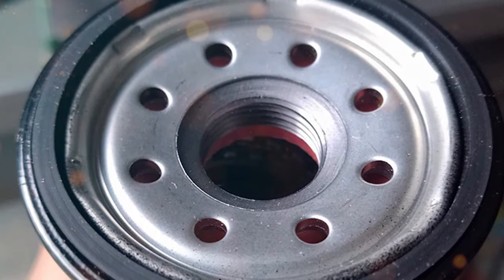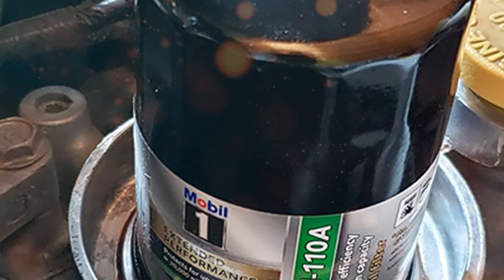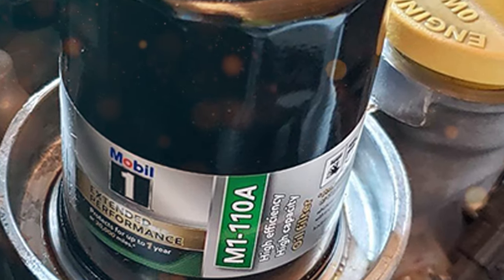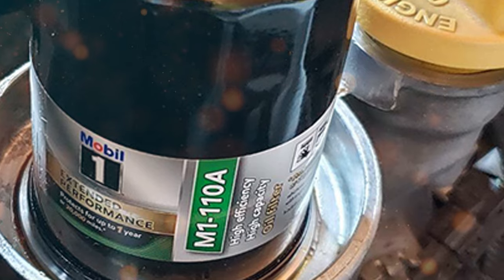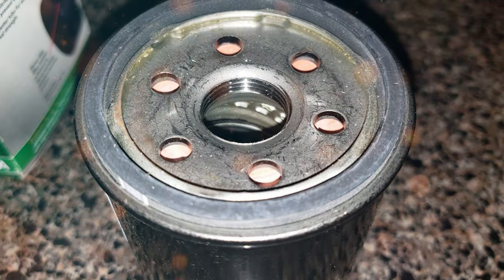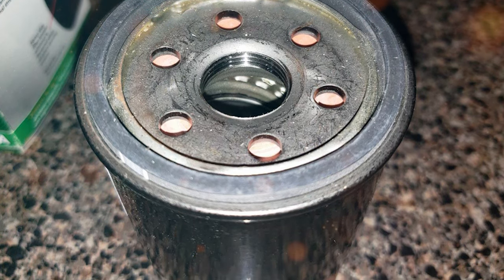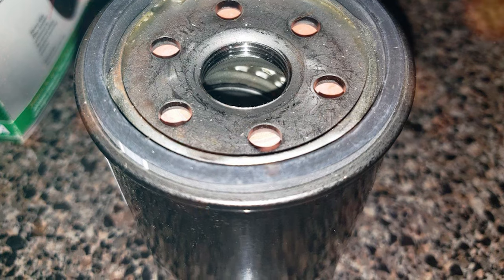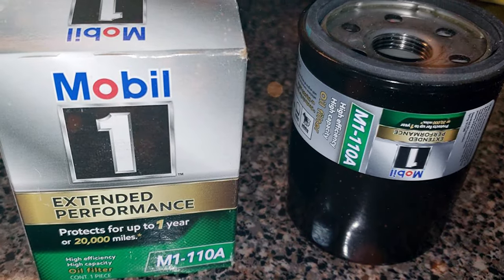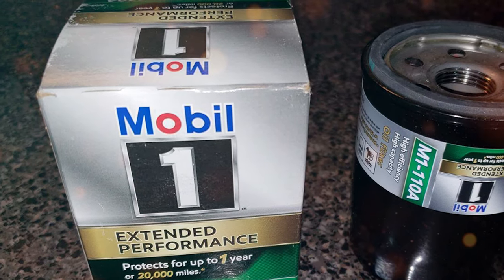Extended performance doesn't come at the expense of filtration efficiency with the Mobil One M1-110A. It excels at capturing even the tiniest contaminants that can wreak havoc on your engine. By keeping your engine oil cleaner for longer, this filter not only enhances your engine's longevity but also optimizes its overall performance. The Mobil One M1-110A Extended Performance Oil Filter is an exemplar of excellence, designed to provide an extended lifespan to your engine while maintaining the impeccable standards Mobil One is renowned for.